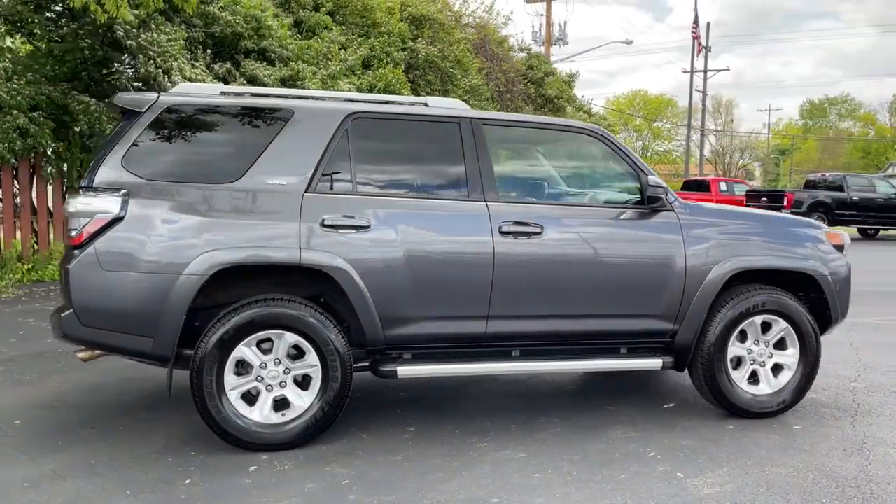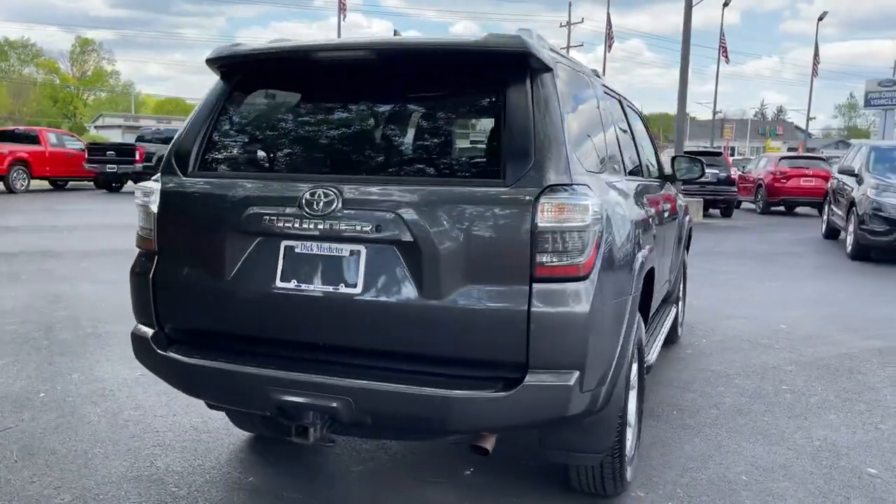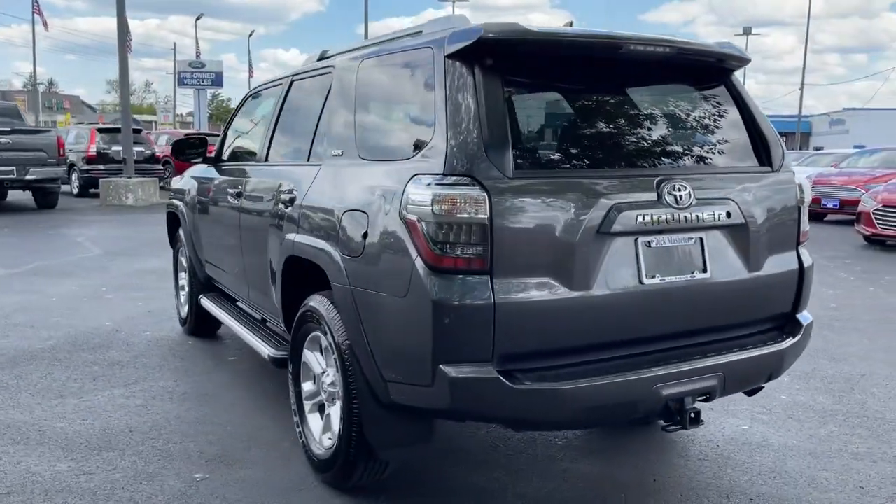These are just some of the great options this vehicle comes with: sun and moonroof, navigation system, keyless entry, four-wheel drive, power passenger seat, and satellite radio.